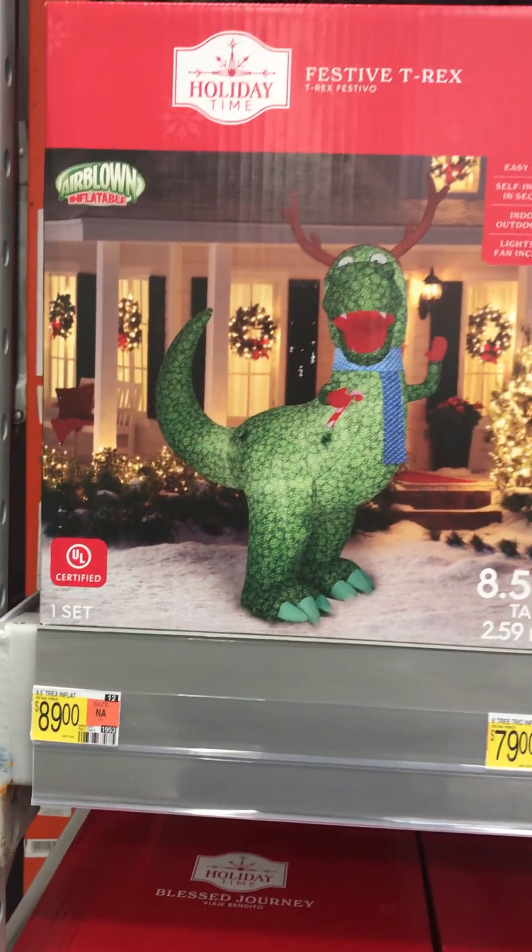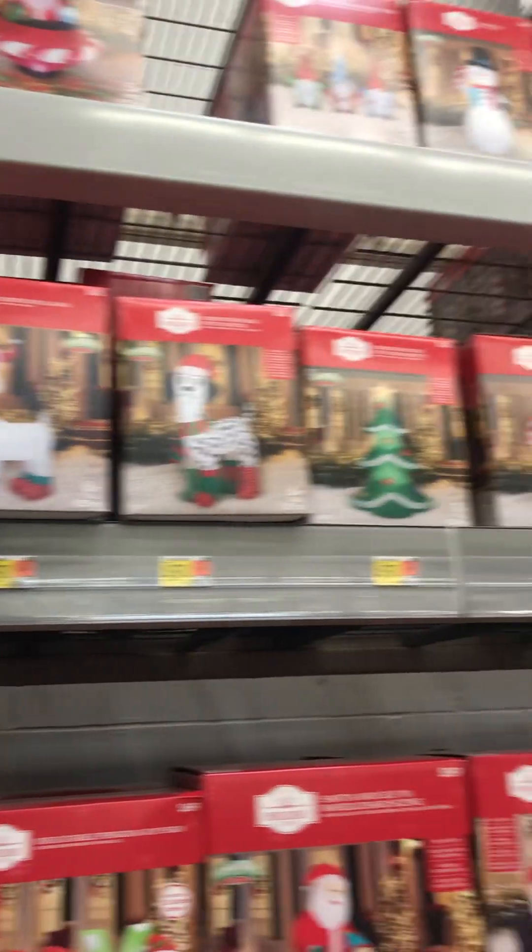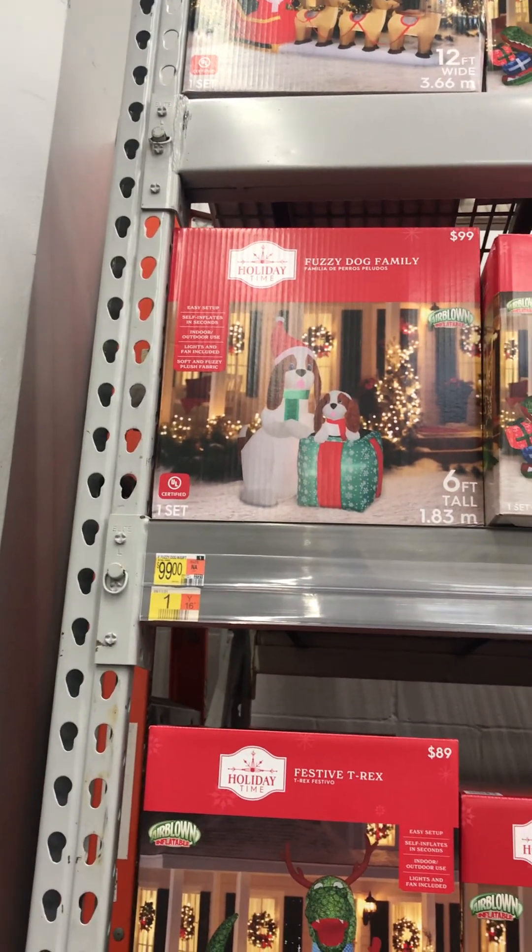Big Dinosaur, 8.5 feet, $89. That's a pretty good deal. And there's more — Fuzzy Dog Family, $99.